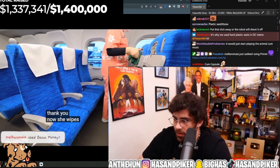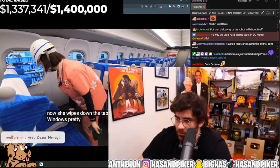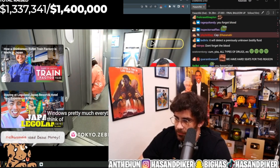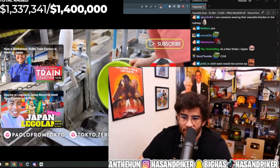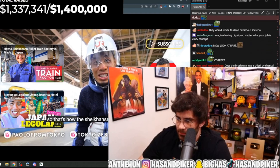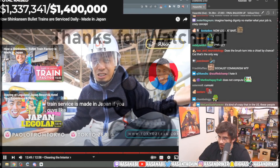She wipes down the tables, armrests, windows — pretty much everything you can think of. And that's how the Shinkansen bullet train service is made in Japan.